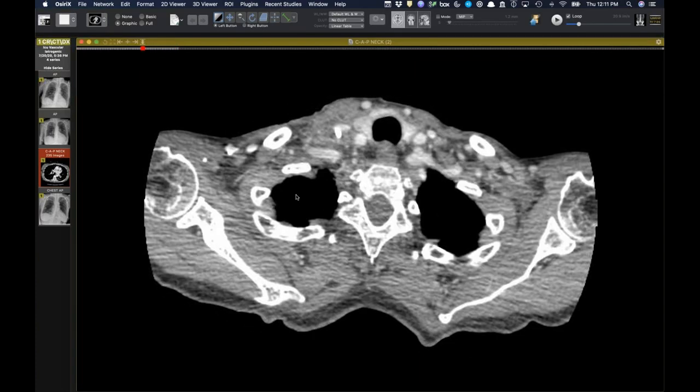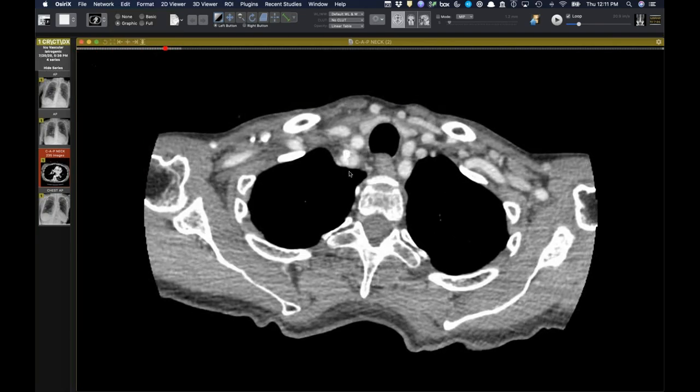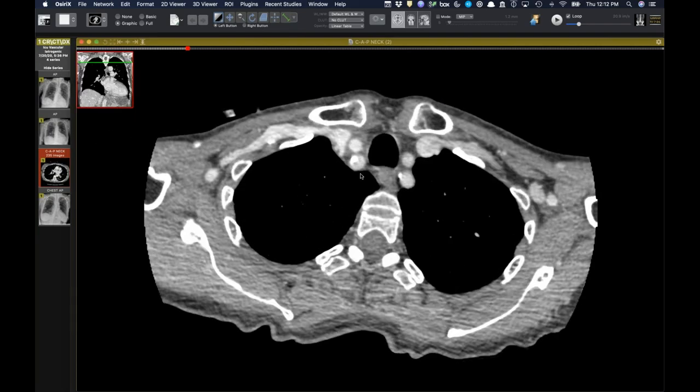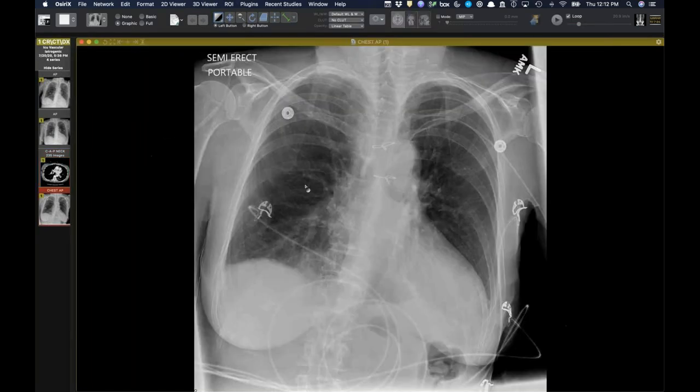This was placed in the ICU with ultrasound guidance. It's easy to lose track of the tip of your needle during ultrasound-guided procedures. Interestingly, rather than going into the carotid artery, the catheter went through the internal jugular vein and into the subclavian artery. Because a dilating sheath was used, there was a large hole in that artery, and unfortunately they required a mini median sternotomy to remove it.